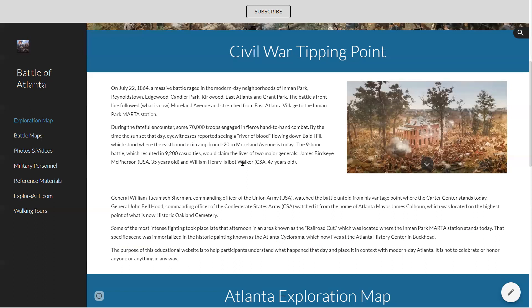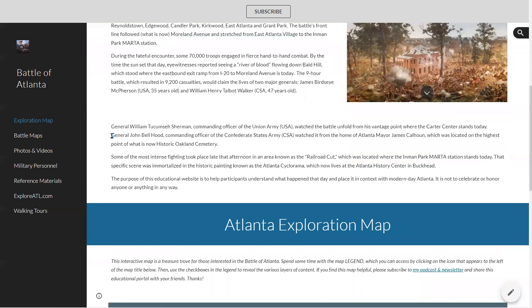This is the homepage — there's an overview of what happened there. General Sherman, William Tecumseh Sherman, who was the commanding officer of the Union Army that came into Atlanta, watched the Battle of Atlanta unfold from a house where the Carter Center sits today called the Augustus Hurt House — literally about a mile away. John Bell Hood, the commanding officer of the Confederate States Army, watched the battle from a couple of miles away in a house that was the mayor of Atlanta's house, where Oakland Cemetery is today.